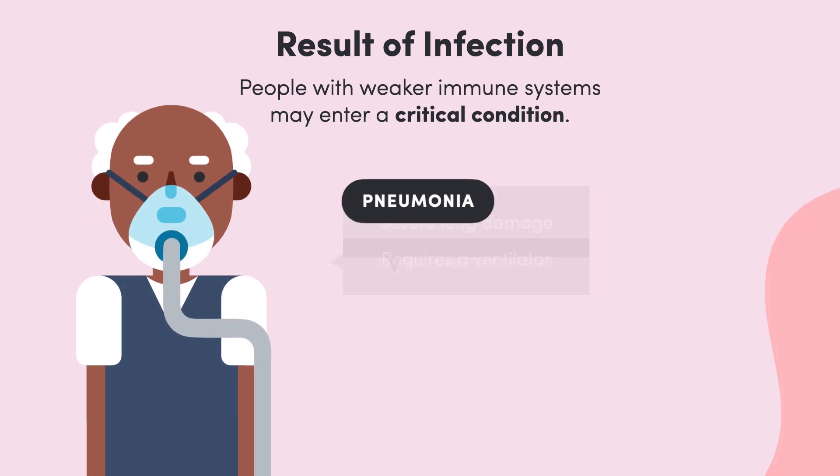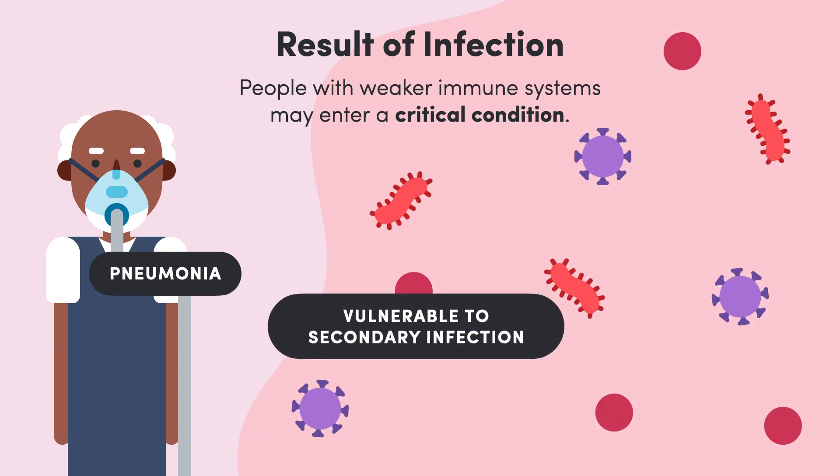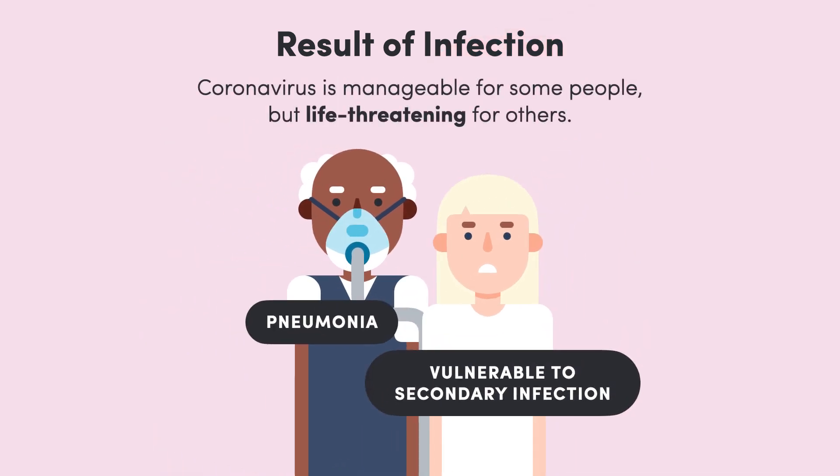As the infection goes on, our immune system begins to weaken from all the fighting. This makes us vulnerable to other infections, which can lead to respiratory failure at best and spread to other organs at worst, causing them to shut down too. Putting all of that together, we can see that a coronavirus infection has the potential to be very dangerous and even life-threatening.